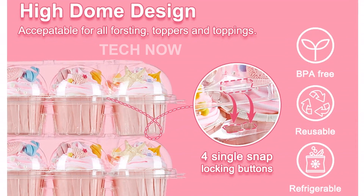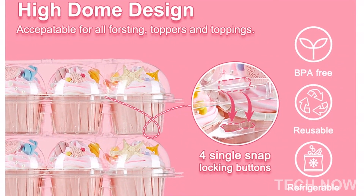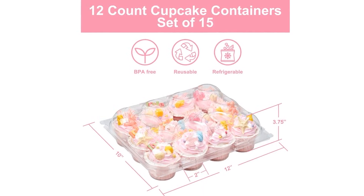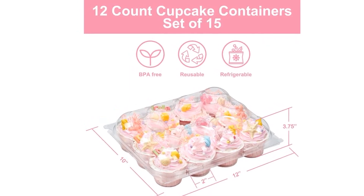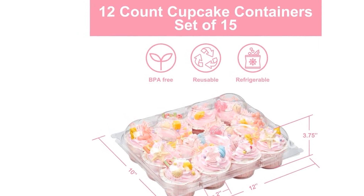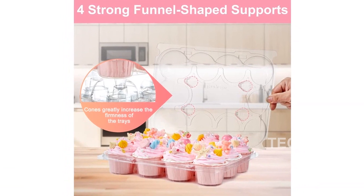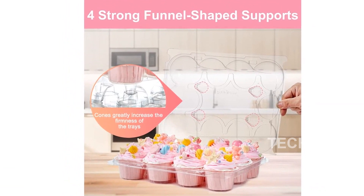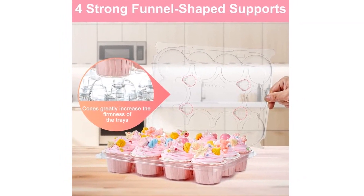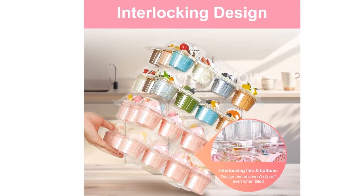For more information about the BORPIN Cupcake Containers, you can find it on Amazon. The ASIN is B0CJ4JMJF4. And don't forget to check out our customer reviews, where we have received an average rating of 4.0 out of 5 stars. Thank you for watching our video introducing the BORPIN Cupcake Containers. We hope you find them as convenient and reliable as we do. Happy baking!